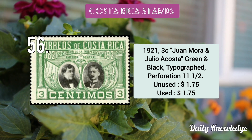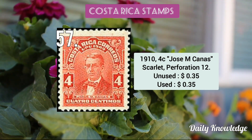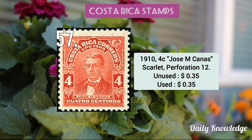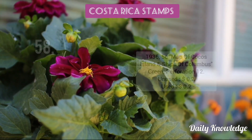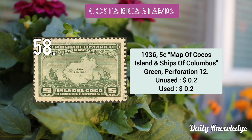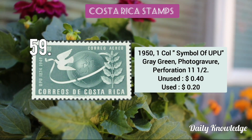This is the 1921 3c Juan Mora and Julio Acosta green and black typograph perforated stamp. The 1910 4c José M. Ganas scarlet perforated stamp. The 1936 5c map of Cocos Island and ships of Columbus, green perforated stamp. The 1951 colón symbol of the UPU, gray green perforated stamp.